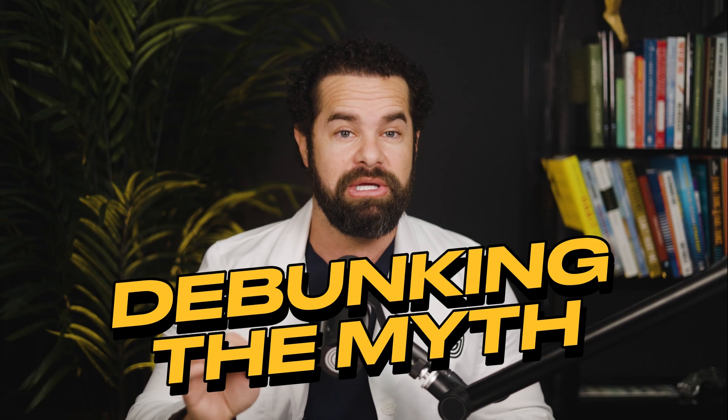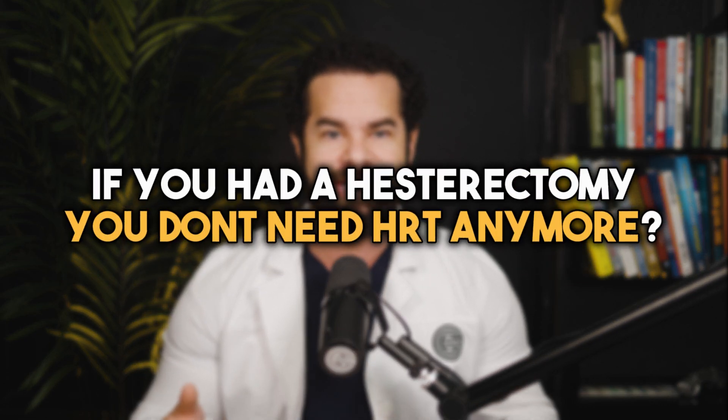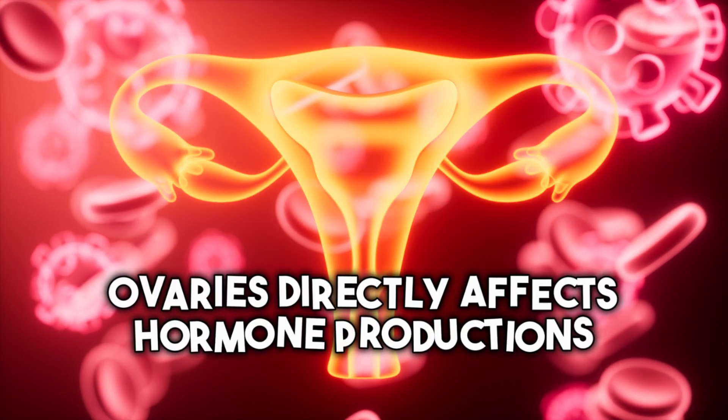Now let's get to the bonus — debunking the myth. The myth is: if you've had a hysterectomy, you don't need HRT anymore. While it's true that a hysterectomy removes the uterus and in some cases the ovaries, it doesn't automatically mean that hormone therapy is no longer needed. The need for HRT depends on various factors, including whether the ovaries were removed and the symptoms experienced after surgery. If the ovaries are removed during the hysterectomy — an oophorectomy — it results in surgical menopause, causing an abrupt drop in hormone levels. In such cases, HRT may be necessary to replace the estrogen and progesterone that the ovaries would typically produce until natural menopause.